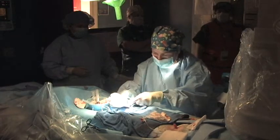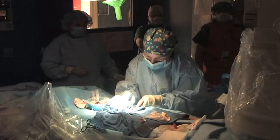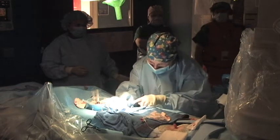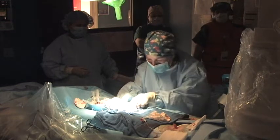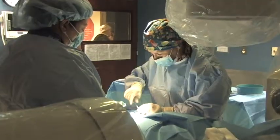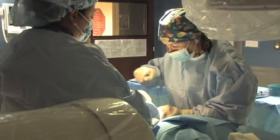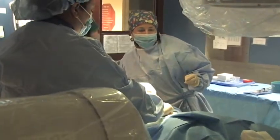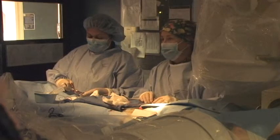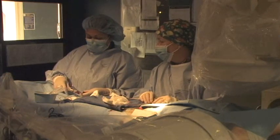The idea here is that when the valve wears out inside these conduits, or where one has been replaced before, we can replace it using a catheter to deliver this jugular vein sewn into a stent, and put it into place with a catheter and a balloon that expands it into place.